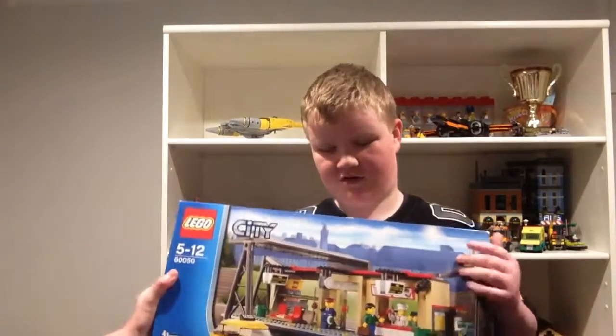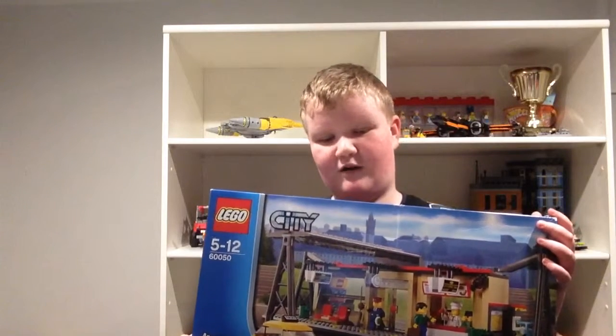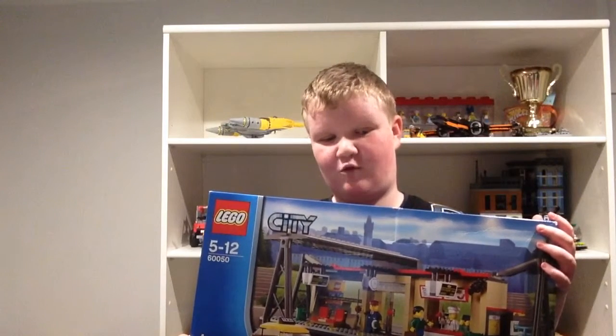Hey guys, it's Tough Bricks and Ded with the best Lego sets of 2015. First up is the Lego City Train Station, but I don't think this came out this year — I think it came out in 2014.